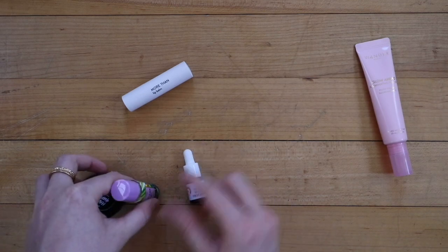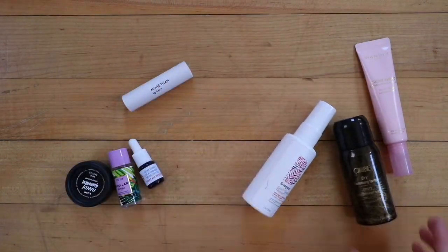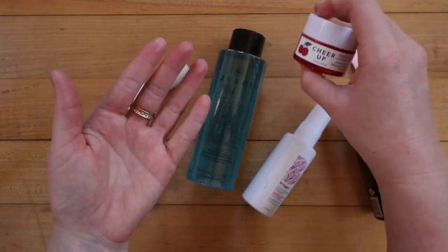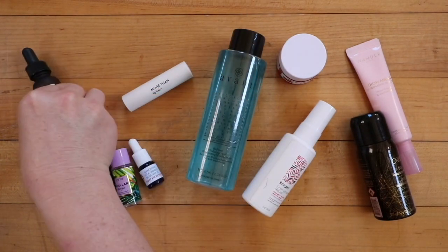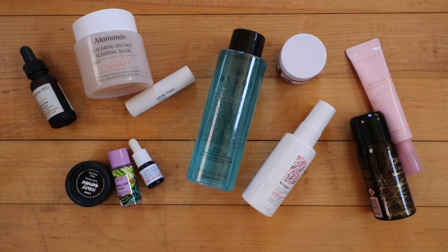Beyond the makeup, Zila was also getting rid of skincare and beauty products. I kept one lip balm, one face oil, three samples including a hand cream and a makeup remover, two hairsprays — one for hold and one more of a serum for hair health — one eye cream, one eye serum, and a face mask sleeping mask treatment. I'm not entirely sure what it does, but it looks and smells nice so I'm excited to use it.